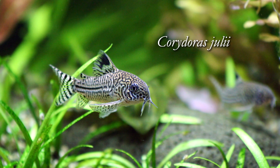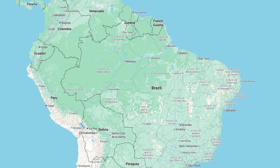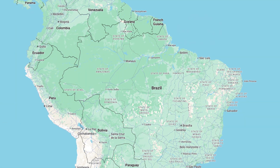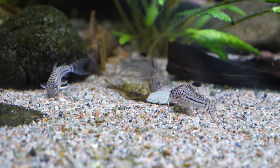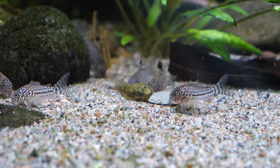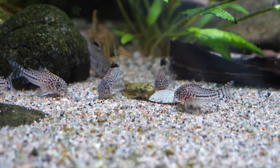First, a little bit about wild habitats and origins. The Corydoras julii originates from coastal river systems, predominantly but not exclusively in northeastern Brazil and in areas south of the Amazon. They're typically found in creeks, tributaries, and flooded forest areas.